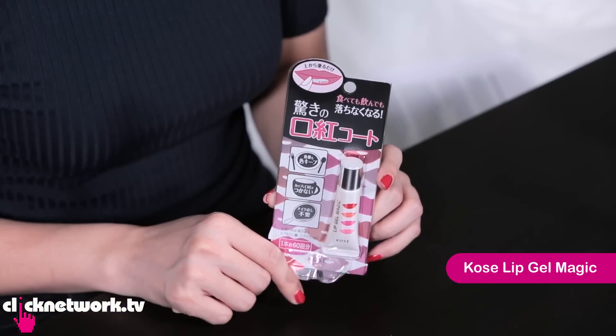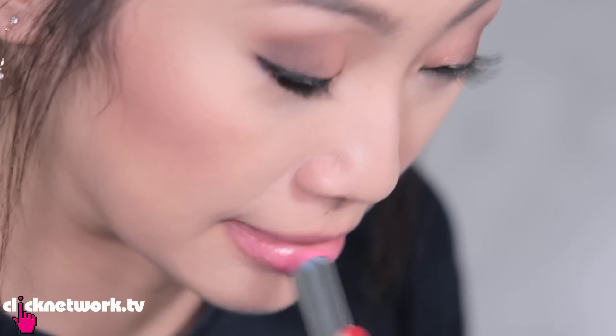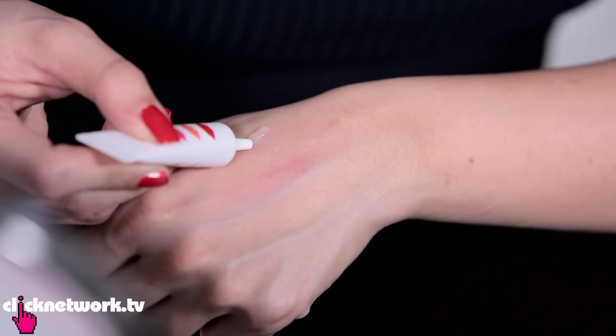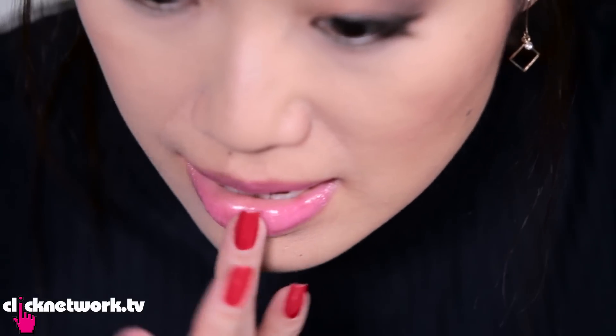This is the Kose Lip Gel Magic. It's a lip gel that supposedly turns any non-matte lipstick into a transfer-proof lipstick. First I'm going to apply some lipstick. So normally when I use this, I take extra care to not eat or anything, because it's not here for its long wearing power — but it's very pretty. So this is like a gel with a slightly powdery kind of texture once it dries.